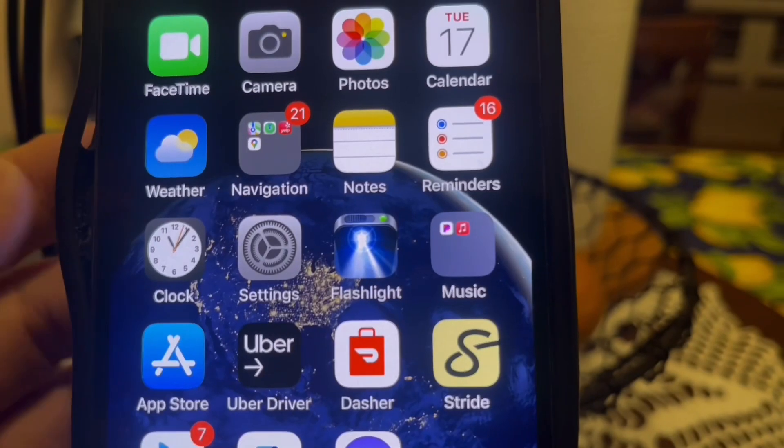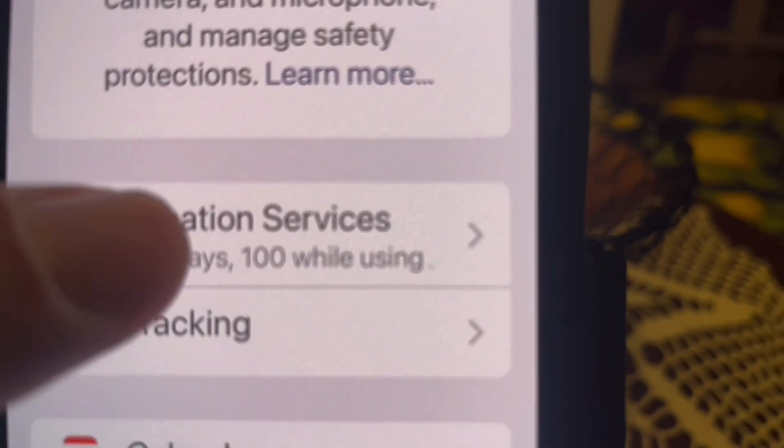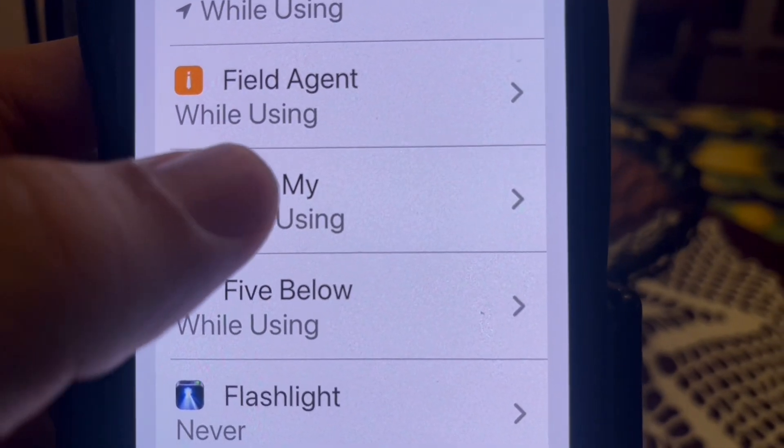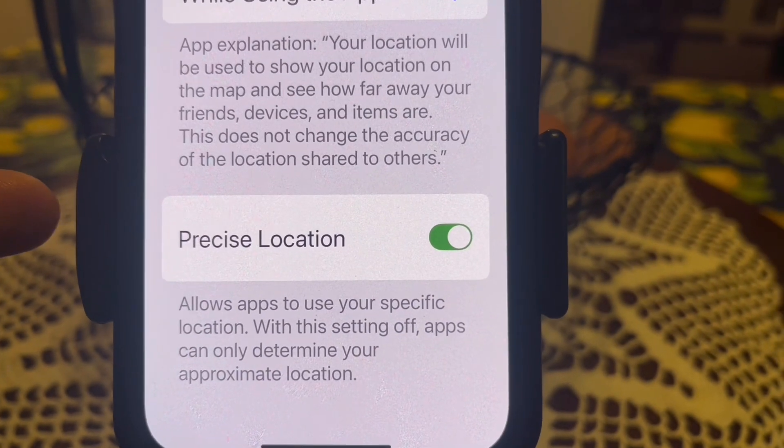The next thing you want to do is make sure that Location Services and Precise Location are enabled in the Find My app. To do that, go to Settings, go to Privacy and Security, go to Location Services, go to Find My, and make sure 'While Using the App' is enabled and Precise Location is enabled.